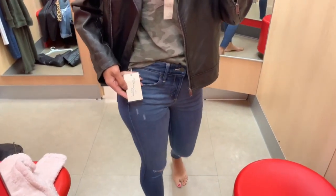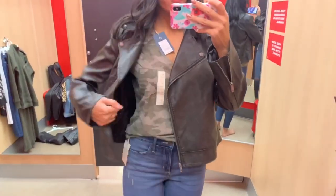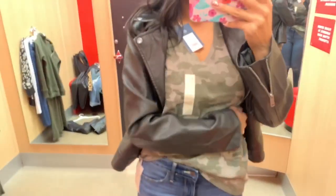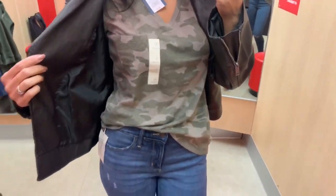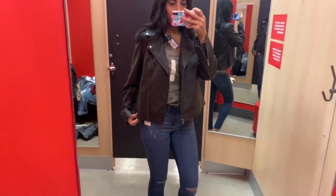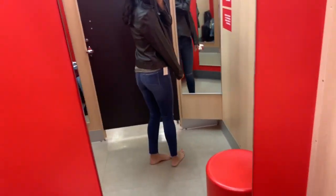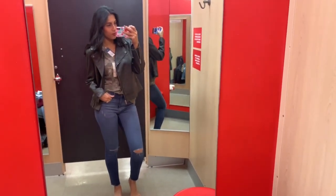Next are these jeans, which were super soft and distressed on the knees but not too much - great if you like distressed but not over-distressed. I paired them with a graphic tee that was super affordable, on sale for about eight dollars, and then a faux leather jacket in a dark chocolatey brown - not black. I really liked the jacket and how this outfit came together.